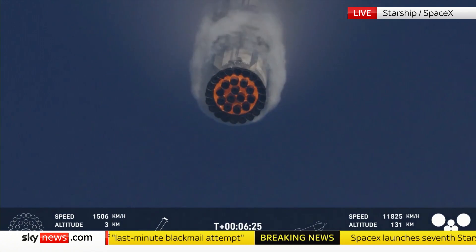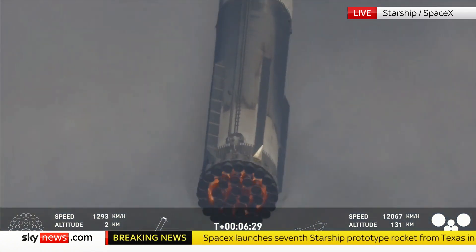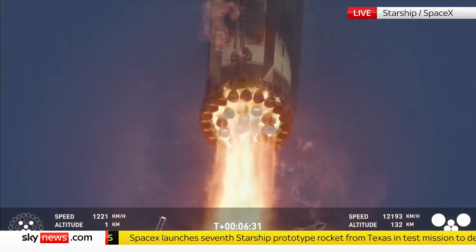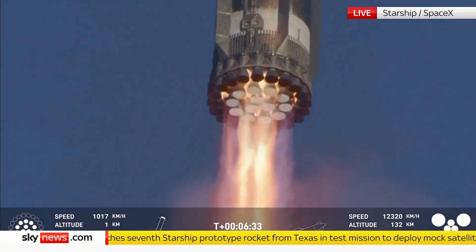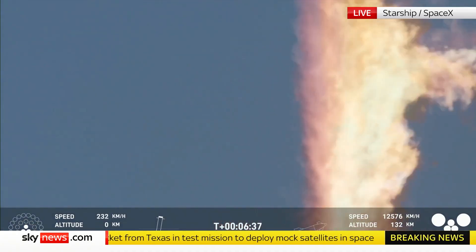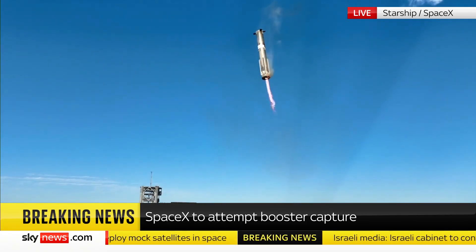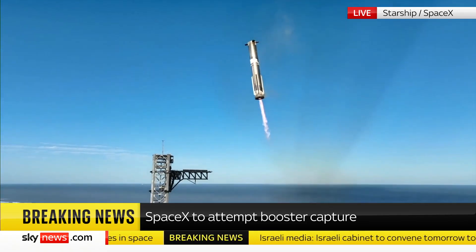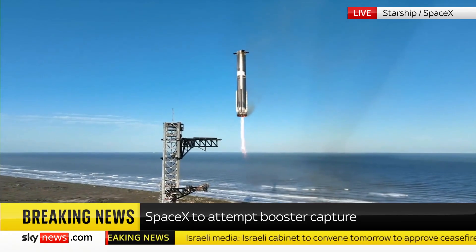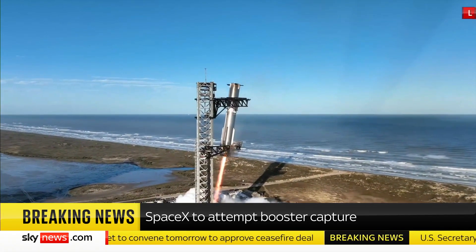We are standing by for the attempt to catch the booster at the tower. This would be the second tower catch. Booster landing burn first. Seeing 13 engines. Booster now hovering as it aligns with the tower for catch. Booster coming in — get ready for that boom, Kate. Down to three engines.